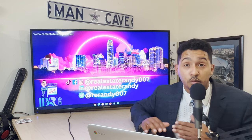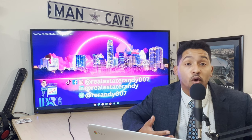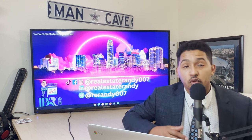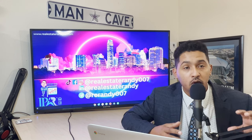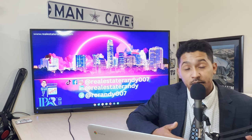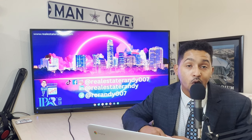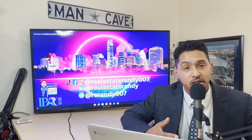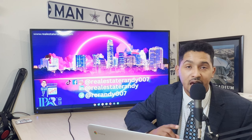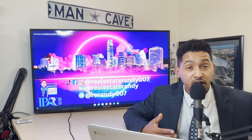How does an assumable mortgage work? Let's say you have a seller with a remaining loan balance of $400,000 and the home is priced at $500,000. You can ask the seller if they have an assumable loan, and if they do, you can purchase the home by assuming that loan. Now you're getting that $400,000 loan. Here's the caveat: the $100,000 difference is your responsibility to bring to the table — that's your equity. But you benefit from their interest rate of two to five percent, depending on when they purchased.